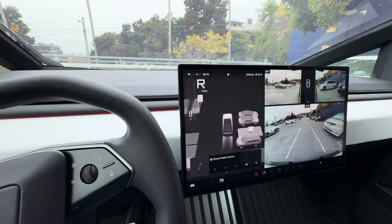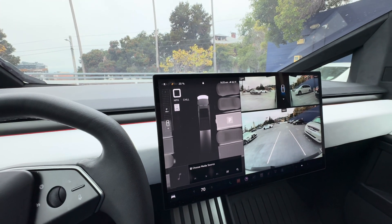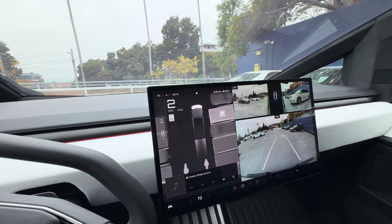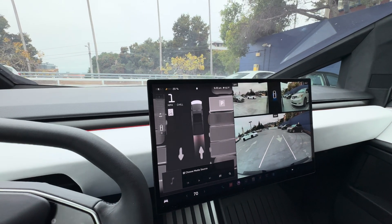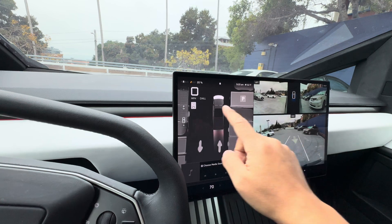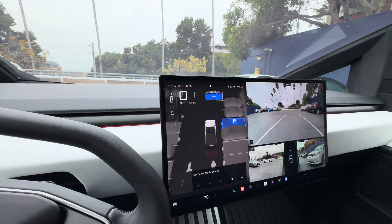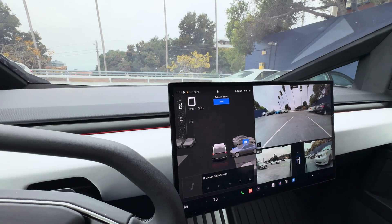I have to back up a little bit. Let's see if we can park here and see how it does. I press Start.